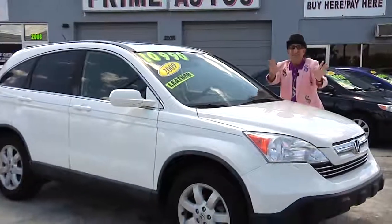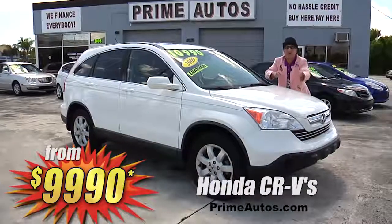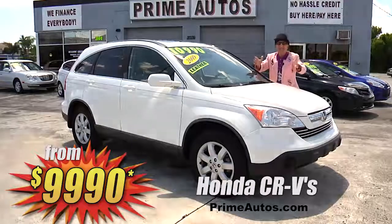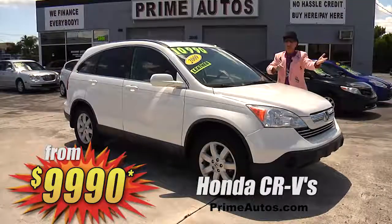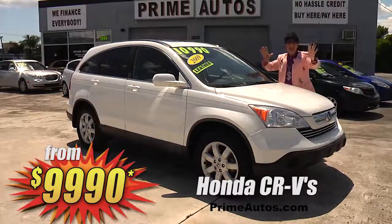Honda CRVs are one of the most popular and sought after four-door SUVs, and Prime Autos has two of them to choose from. Both loaded with the automatic, CD players, in your choice of deluxe cloth or luxurious leather. Priced from only $99.90!